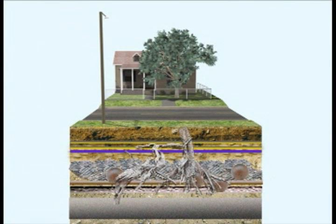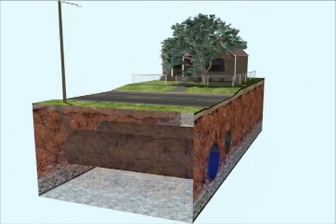The existence of root systems are underground obstructions that can cause infrastructure damage to a host of underground utilities such as sewer and storm drain lines.